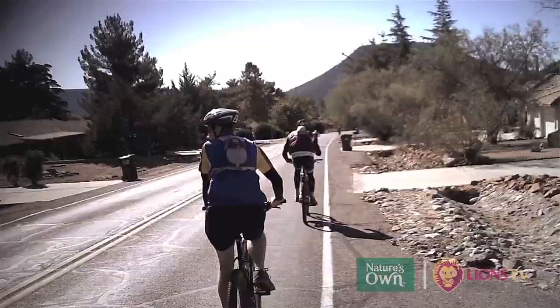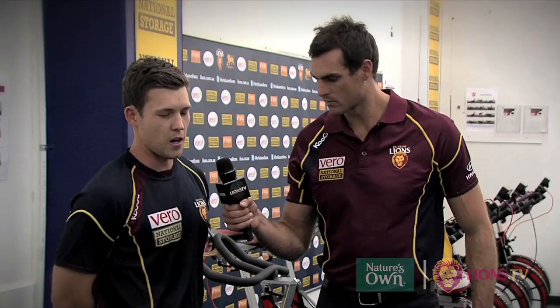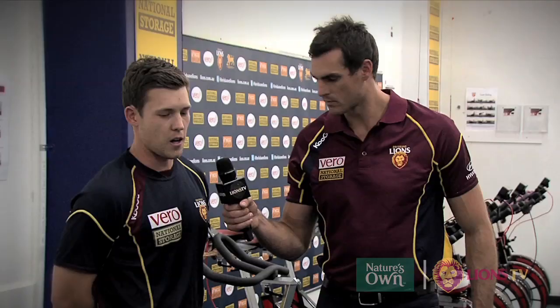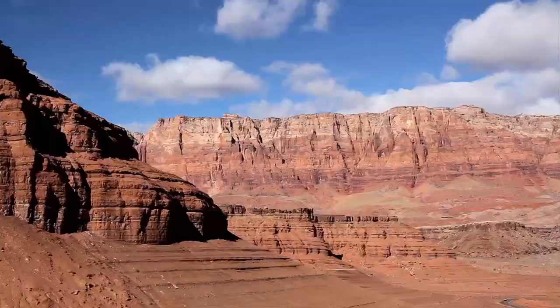We do a fair bit of hiking as well as some mountain biking over there. For footwear, we use rock-plated shoes we get over in the States — really good for the hiking, and the boys also wear them on the bike. We also wear a camelback, with a bladder of water on the back for both the hike and the bike. Those are the two main things to keep the boys safe and hydrated.